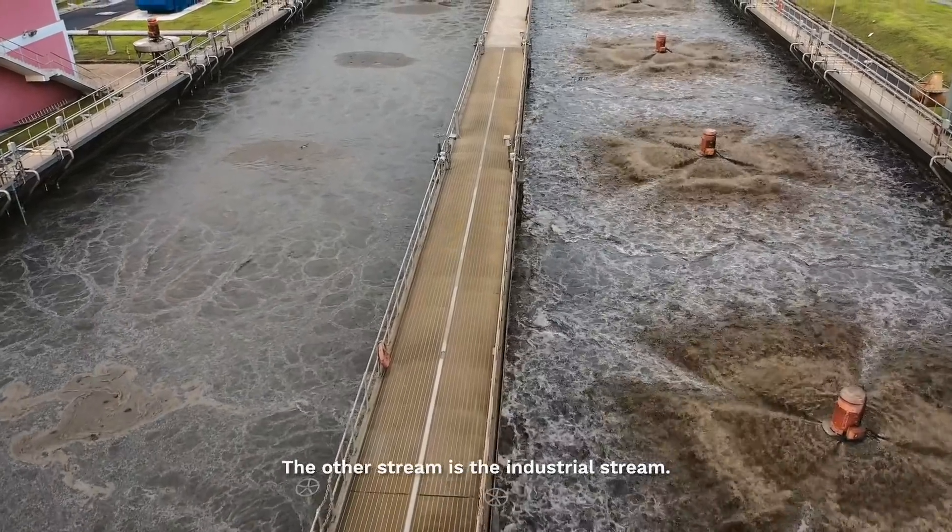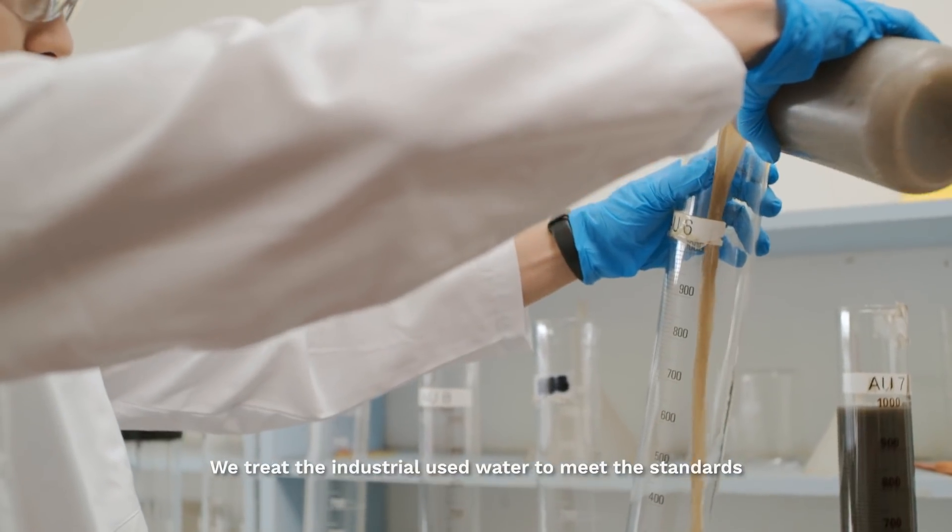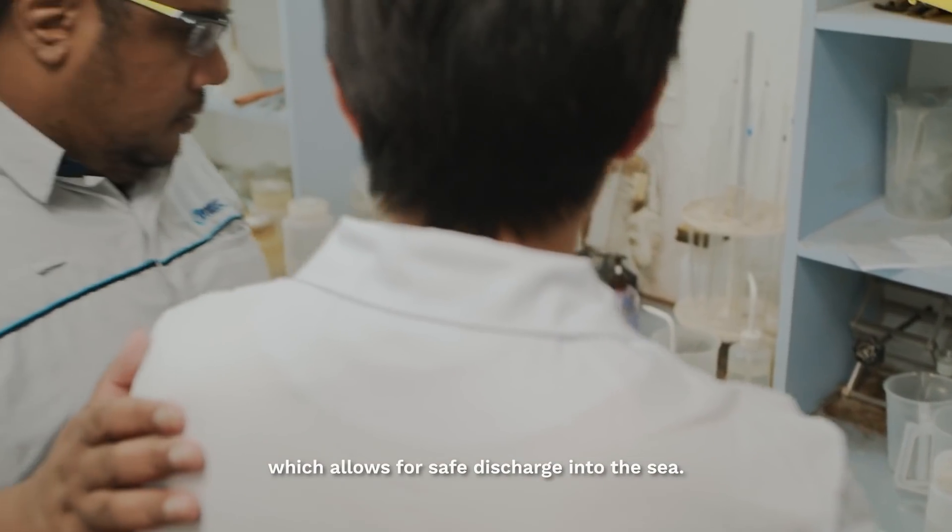The other stream is the industrial stream. We treat the industrial used water to meet the standards which allow safe discharge into the sea.